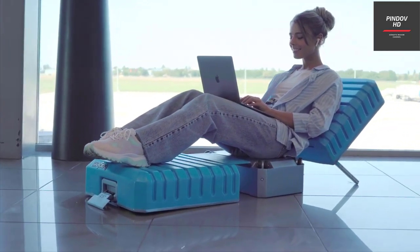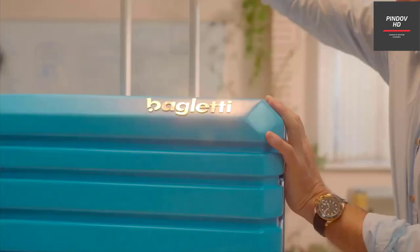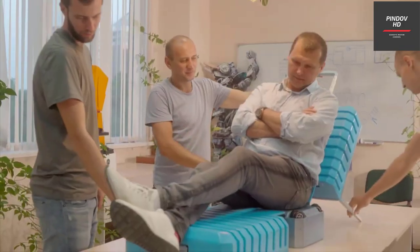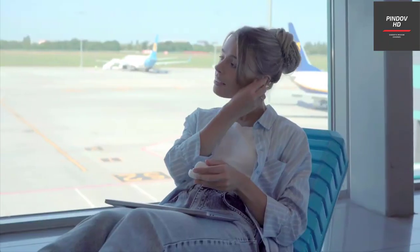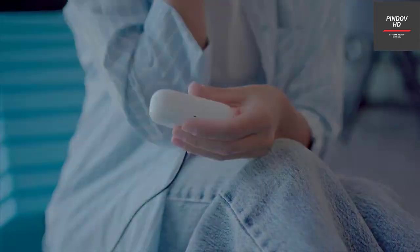The wheel folding mechanism reduces the size of the suitcase with just a click, useful for transporting it in a small trunk or to create additional space in the airplane's luggage compartment. It's available in two sizes — small and large — both of which provide plenty of storage space.